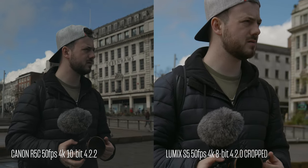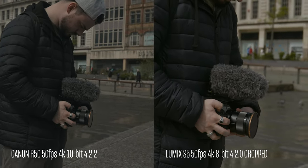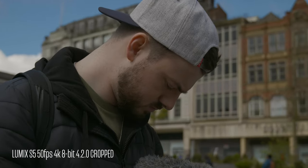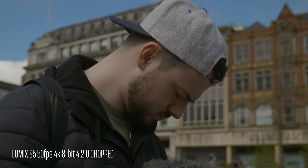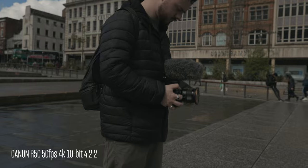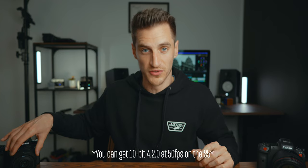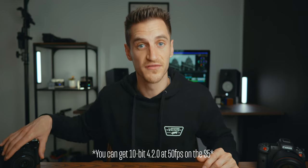This is where the Canon really came into its own — it's got more slow-mo features. Full 4K 50 frames, full 4K 120. The S5 at 50 frames a second drops to 8-bit, and at 4K 120 you can tell a difference. It's not the worst I've seen and it's still usable — I don't really use slow motion a lot anyway. But Canon definitely has the win here by far, because the image looks just as good as it does at 25 frames a second, whereas you do lose a bit of quality in slow-mo on the S5.